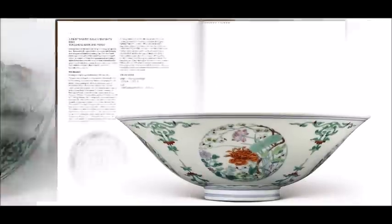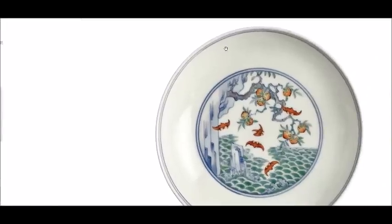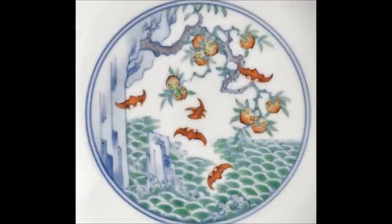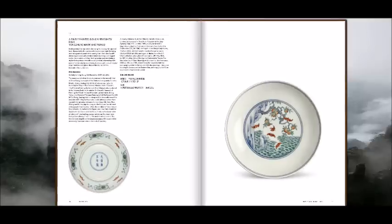Following that was an incredibly fine Doucai enameled Yongzheng Mark and Period dish, referred to as the Five Bats dish. It depicts the seventh trial of Zhao Zheng, a disciple of the Eastern Han Dynasty celestial master Zhang Daoling, who founded the way of the celestial master's sect of Taoism. Zhang Daoling told disciples he would reveal the essence of the way to those who could obtain a peach from a tree on a steep cliff. Only Zhao Zheng had the courage. The inclusion of five bats indicates auspiciousness. It was estimated at 60 to 80,000 and brought the high end of the estimate.